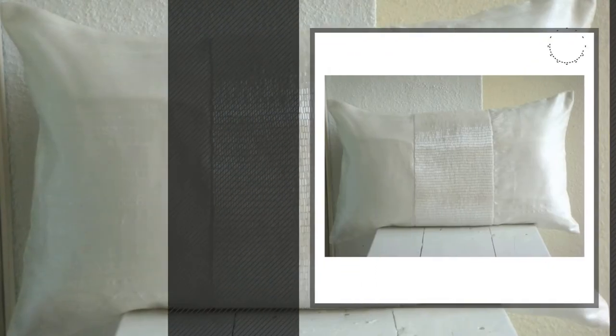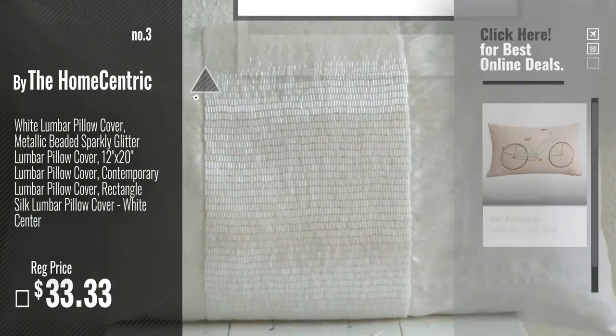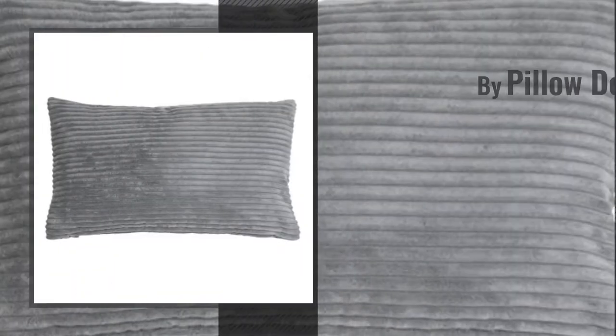Number 3, by The Home Centric. Get your favorite throw pillow now. Just click this circle in the corner. Number 4, by Pillow Daycore.